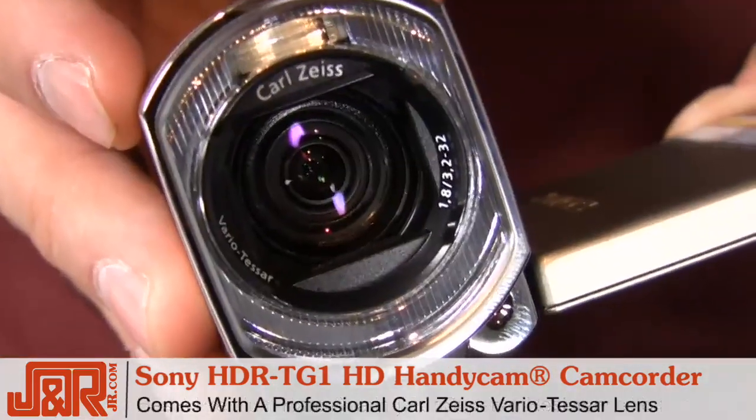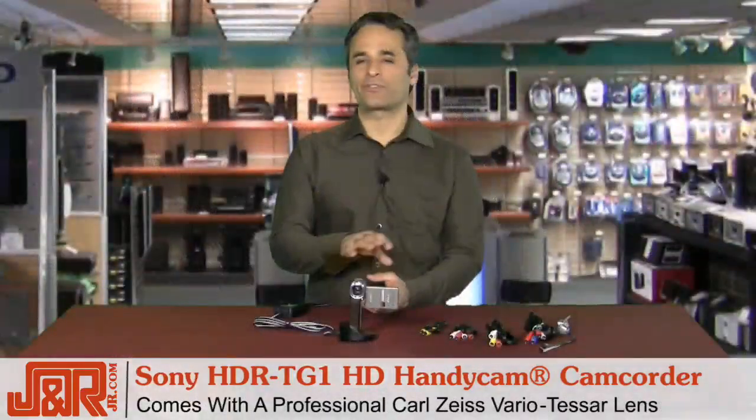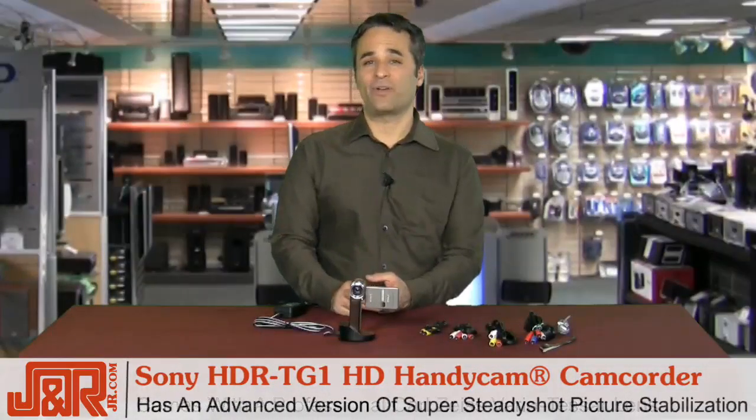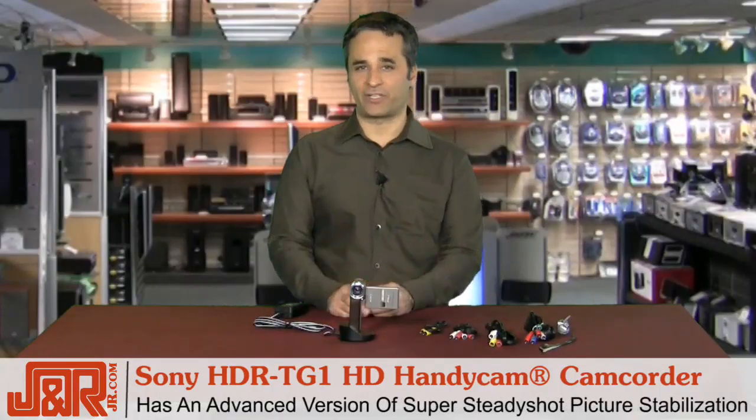The quality professional Carl Zeiss Vario-Tessar lens is able to capture every second with almost no camera shake, because the Sony has an advanced version of Super Steady Shot picture stabilization that controls an even higher range of